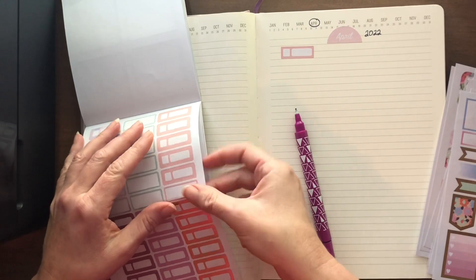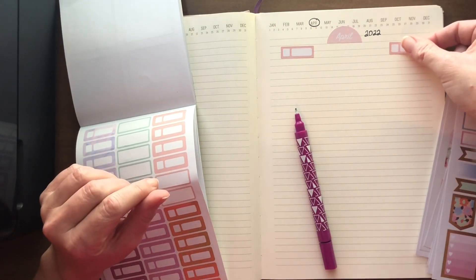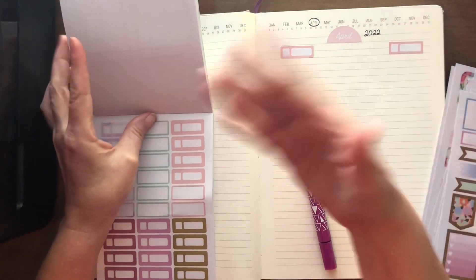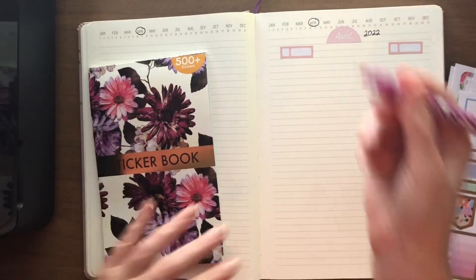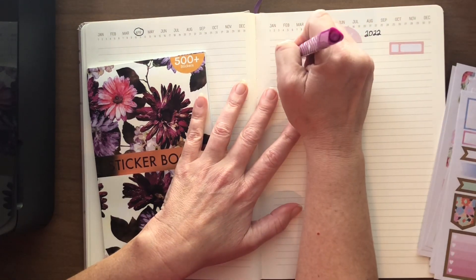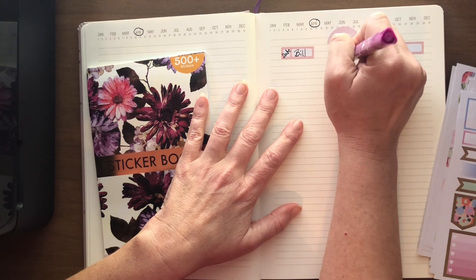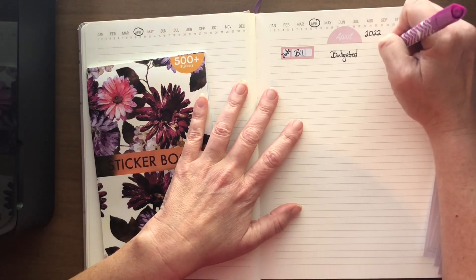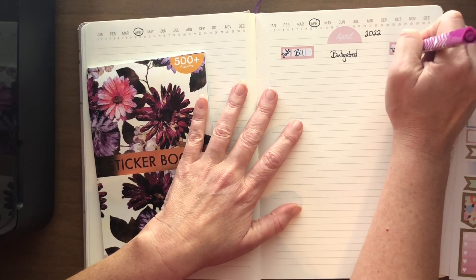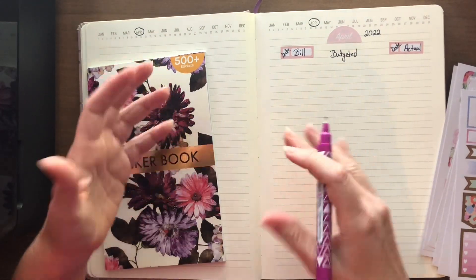The middle section is how much I've actually budgeted for everything, and then this final section over here is going to be the date that I actually paid it and how much it actually was. So let's get that in here: date, bill, budgeted, the date, and the actual. I try really hard to budget a little bit high so that I have a little bit of spare money left over in case something comes in a little higher.